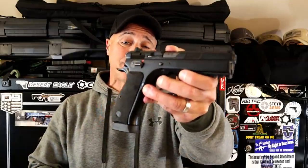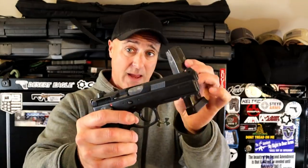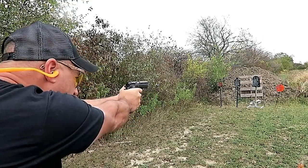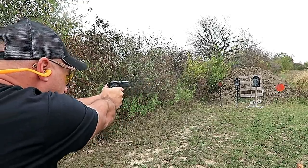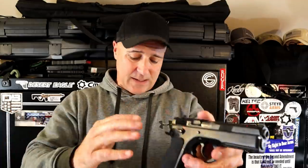Over here we've got a CZ 75 SP01, 18 rounds in the mag, 4.6 inch barrel. This is the all-steel model. I also have the Phantom with polymer — I love them both — but extremely accurate. Both come with night sights. You take these out, you shoot, you build confidence with the accuracy, and I just can't choose one. They're amazing.